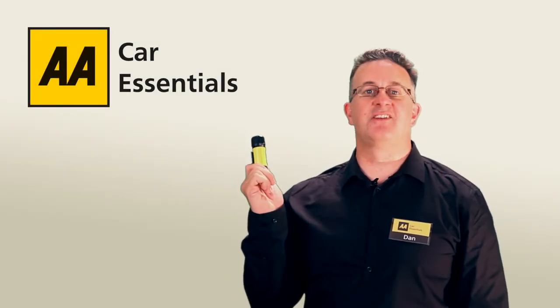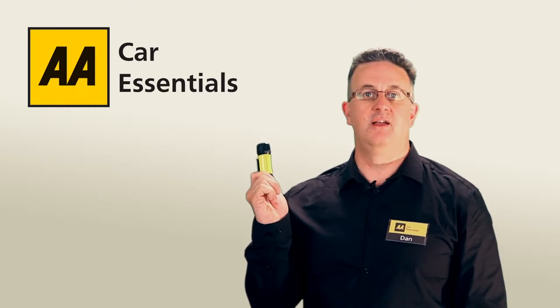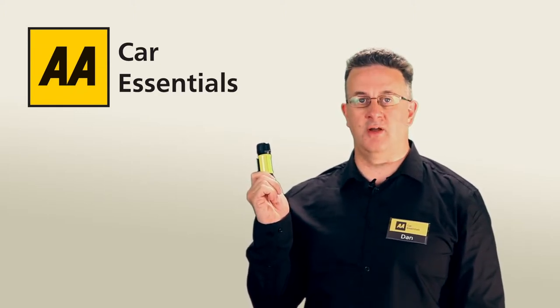Hello, I'm Dan and this is the Extra Tough LED Torch from the AA Car Essentials range. This pocket sized torch is a must have for any driver and can prove invaluable in any number of situations, ranging from late night breakdowns to general repair work.